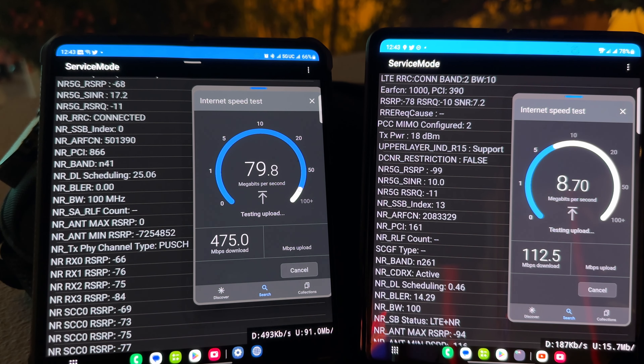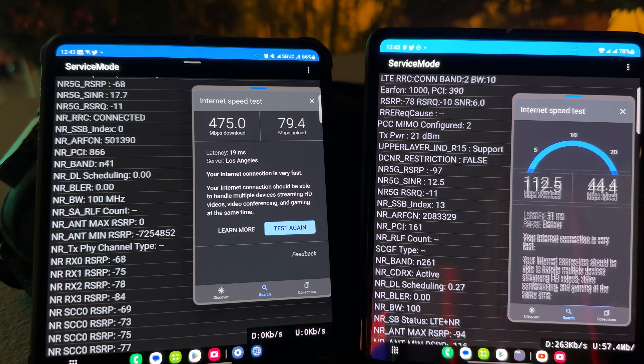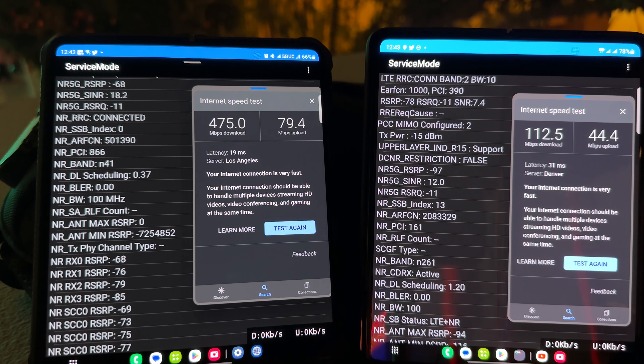Verizon is switching between N261 and N77, while T-Mobile is a solid N41 standalone. We got 475 down and 79 up for T-Mobile. Verizon is at 112 down and 44 up.